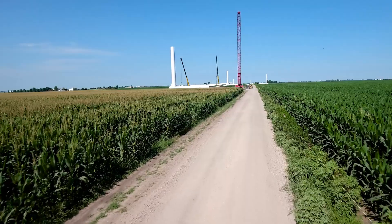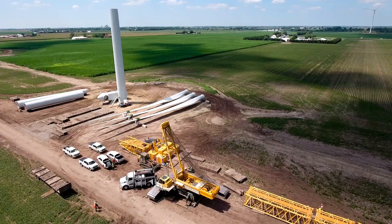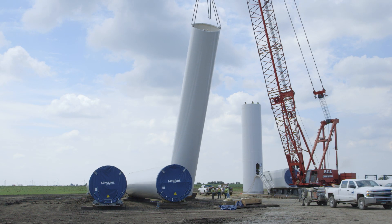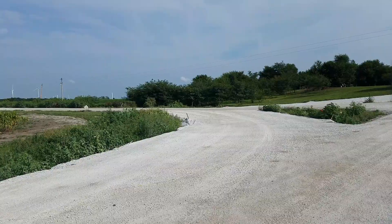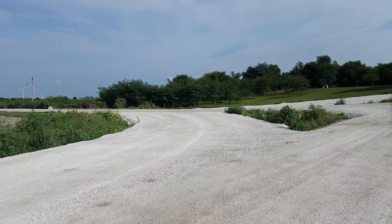Our engineers look very carefully at our transportation plan. We study the roads and make sure there are no clearance issues — these are often very tall and long loads, and we need to be able to make all the turns. Many turns are too tight, so we actually have to build a temporary radius to allow the component and the trailer to make that turn.